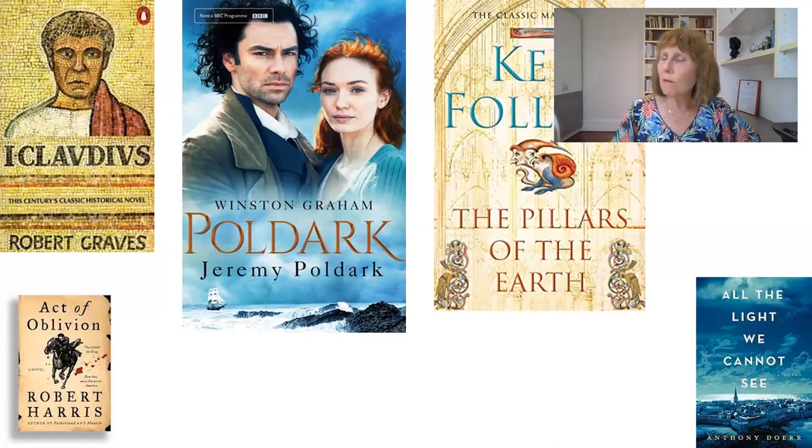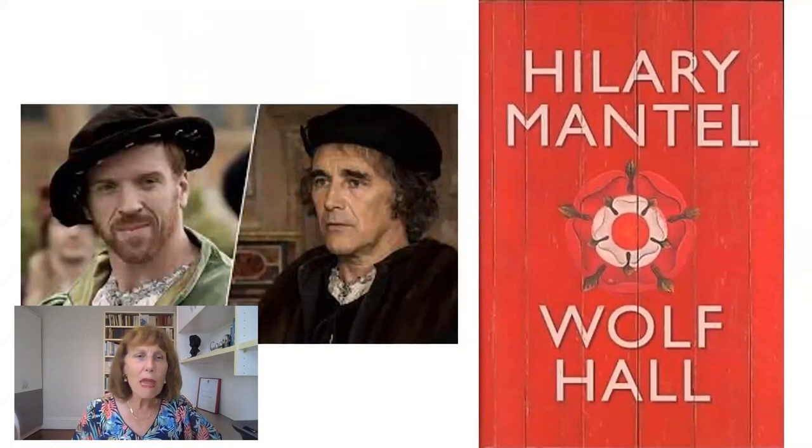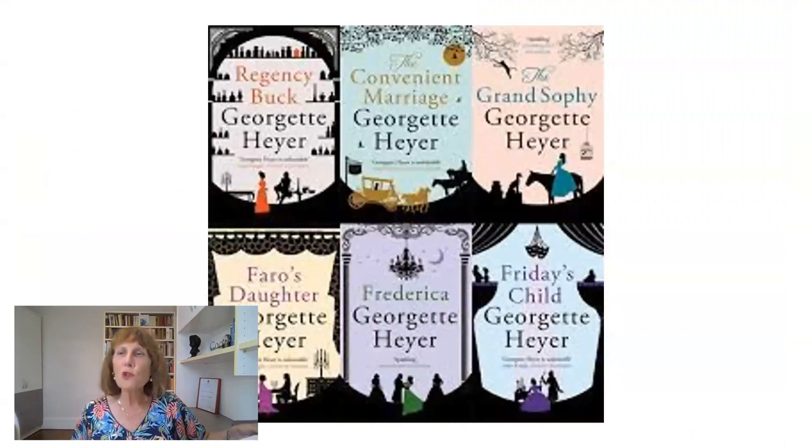Historical writers are busy today. Ken Follett's The Pillars of the Earth, about the building of a great English cathedral in the Middle Ages, has been very popular. All the Light You Cannot See by Anthony Doerr is set in the beautiful French town of Saint-Malo, about a young blind girl during the war. And of course Hilary Mantel with her wonderful Wolf Hall has won Booker Prizes, basing it very much on real characters from the Tudor era with amazing research. So those are just some wonderful examples of historical fiction.